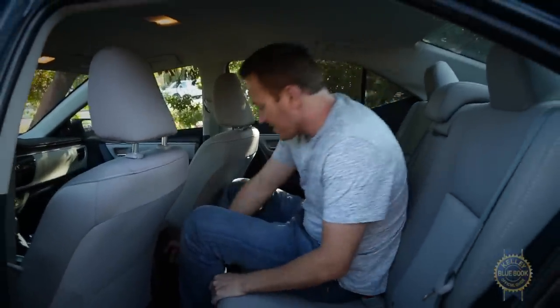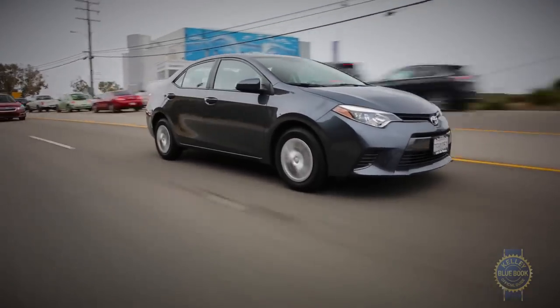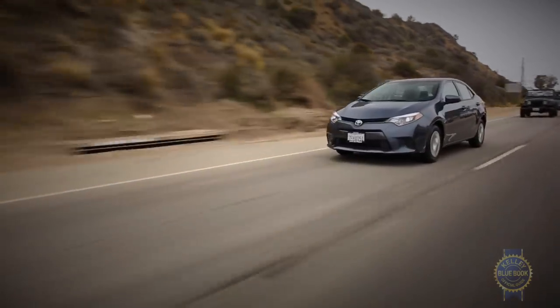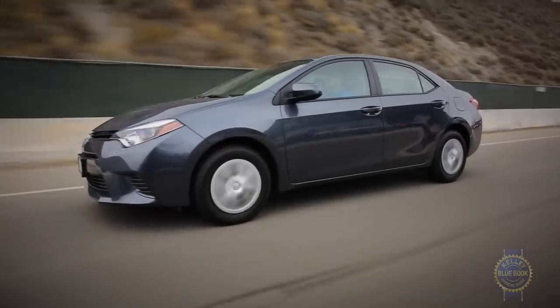Countering those positives is a noisy cabin and a continuously variable transmission found on higher trims that functions with the rubbery, droning demeanor of yesterday's CVTs. Still, for buyers who want reliable, inoffensive transportation crammed with value and quality, the Corolla remains a simple choice.